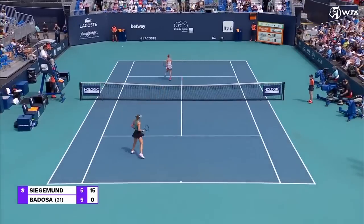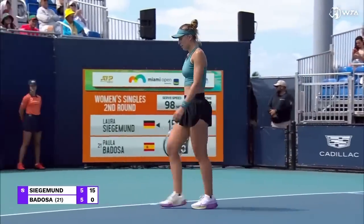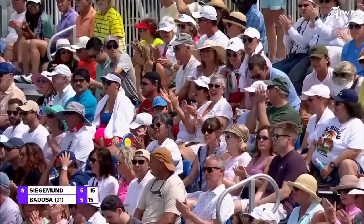Oh, that's a delightful angle from Badosa — a little lucky, catching the net cord.